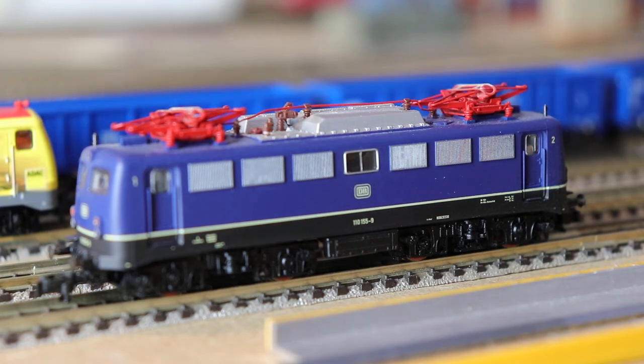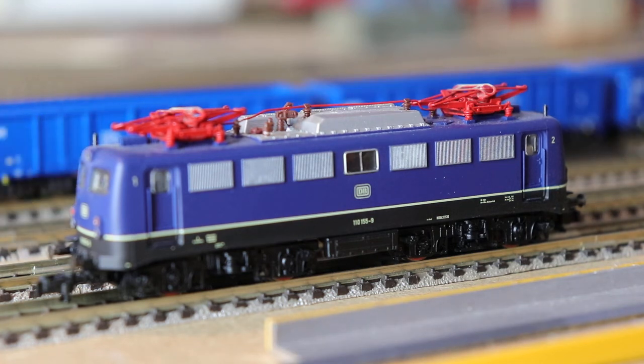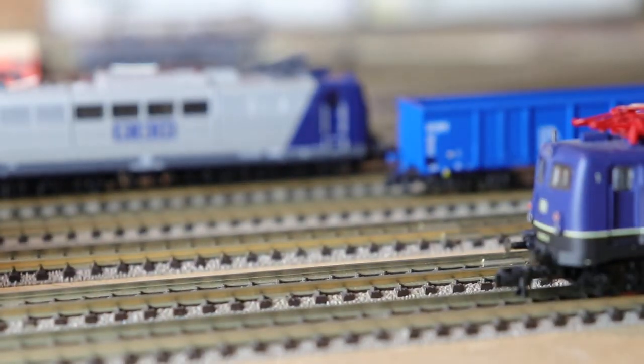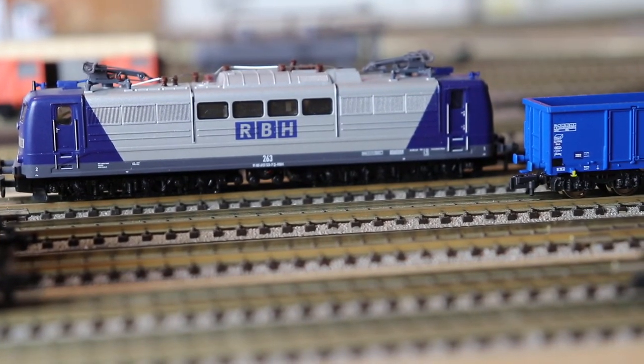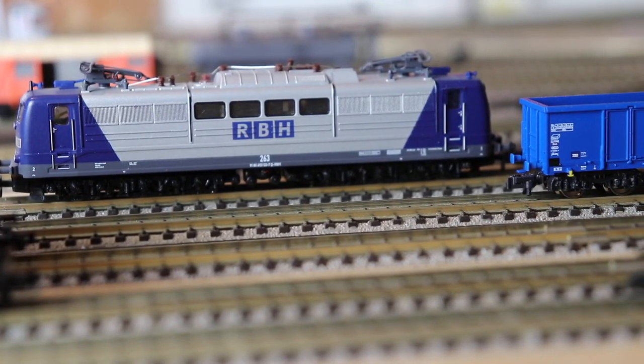Let me just move that so you can see the one at the back — the RBH, which I did a video on recently, that was my last video. You'll see again the pantograph work on the top is really good, and the pantographs are all unique to all these locos. They're like single ones — doubles on the 110s and 111s — and it's true to the model. It's really good to see that they've made a good copy of what the actual loco looks like, which is fantastic.